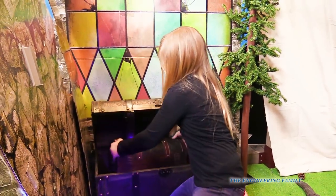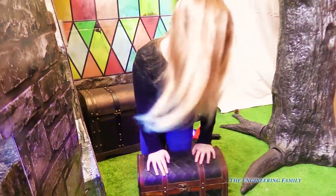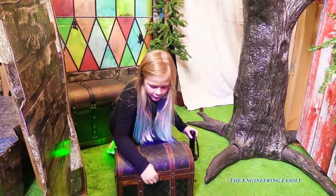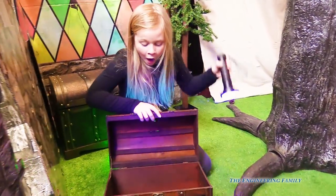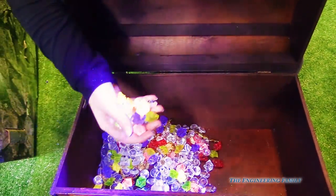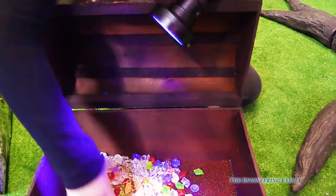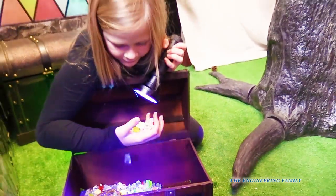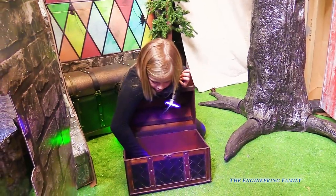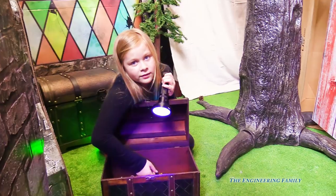Another treasure chest! Wait a minute — it's a treasure chest with a treasure chest inside? Let's open it. Whoa — look at all these gems! Assistant, it's full of gems. Whoa — gold and gems, all kinds of cool stuff. Buried way deep inside of our fort, right? We're like way deep from the outside.